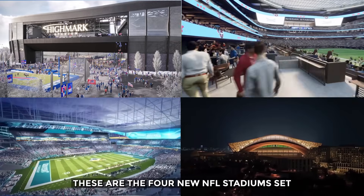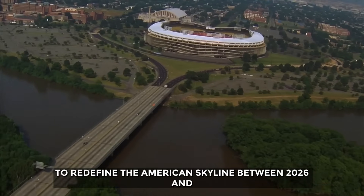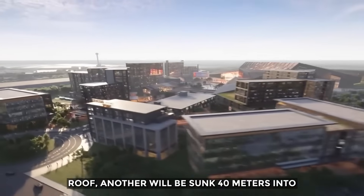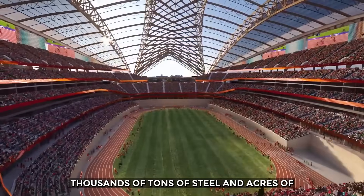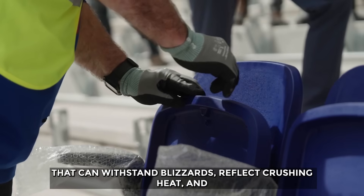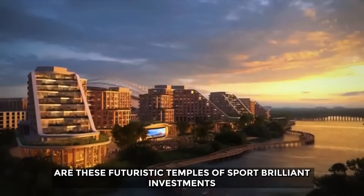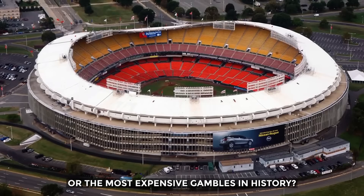These are the four new NFL stadiums set to redefine the American skyline between 2026 and 2030. One will feature the world's largest snow-melting roof, another will be sunk 40 meters into the ground to obey a century-old law. Thousands of tons of steel and acres of space-age plastics are being forged into structures that can withstand blizzards, reflect crushing heat, and even defy gravity. But as the costs spiral into the stratosphere, are these futuristic temples of sport brilliant investments or the most expensive gambles in history?